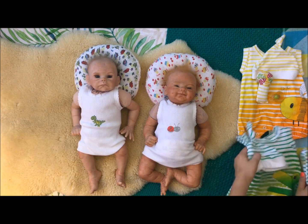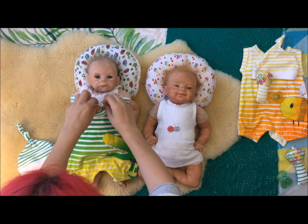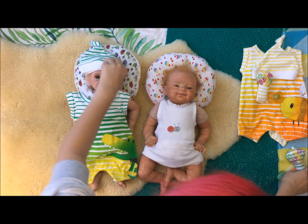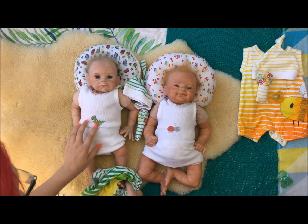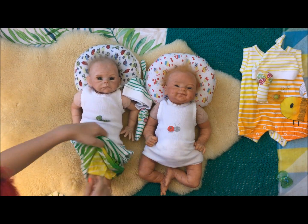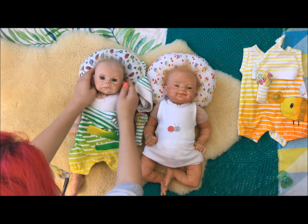So first I will change Joey into this cute new outfit with crocodile. It also came with this little hat and this toy. And he's also wearing this singlet with a crocodile on it — or I think it's a dinosaur, yeah. He's really cute, I love his facial expression.